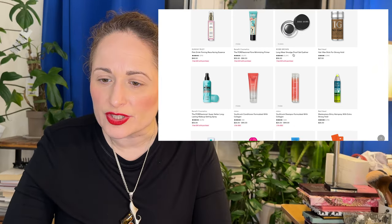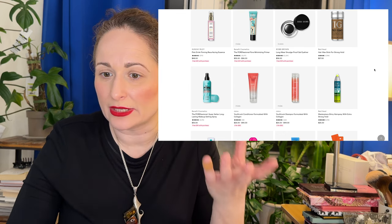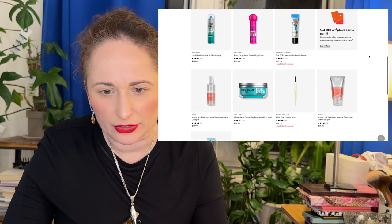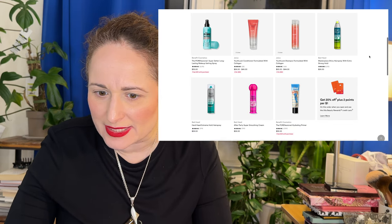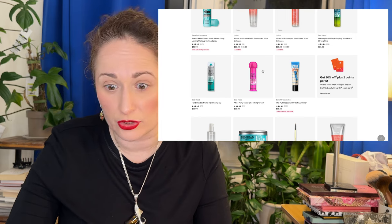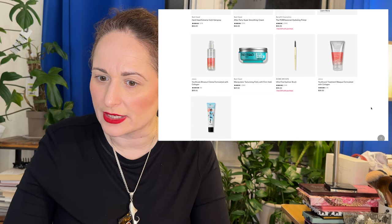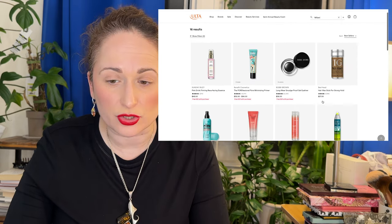Bobbi Brown Longwear Smudge Proof Gel Eyeliner — I don't really use gel eyeliner; I used the Maybelline ones and thought those were good enough. Then there are a bunch of Bedhead hair products I'm going to skip. There's also the Bobbi Brown eyeliner brush, which makes sense — similar to what they did with Iconic London last week, putting both the product and the matching brush on sale together.